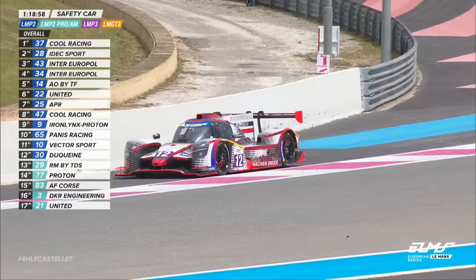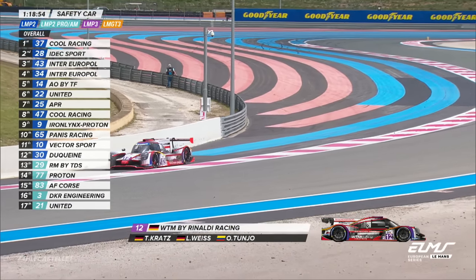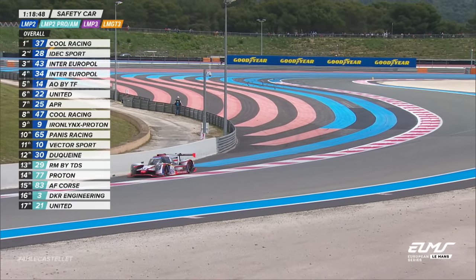Trouble for what had been the race leader in LMP3. Oh dear — this is the car that has just been given the wave by. So the 12 of Leo Weiss — what's happened there? A moment or two ago I saw him in second, and he's literally only just stopped. This is at Garleband Corner, Turn 12.